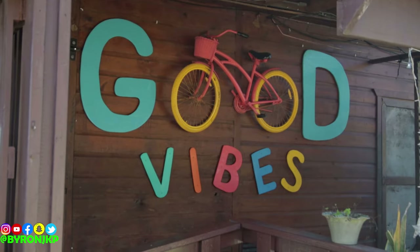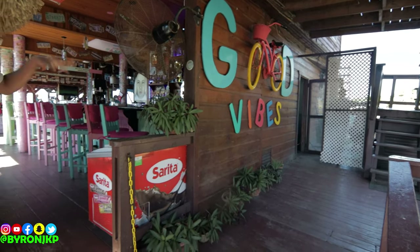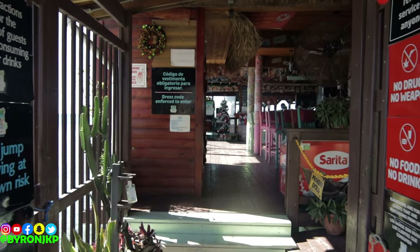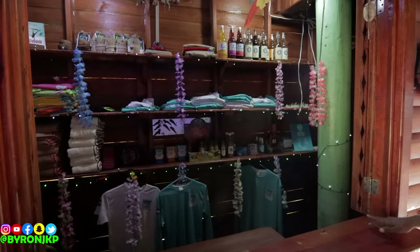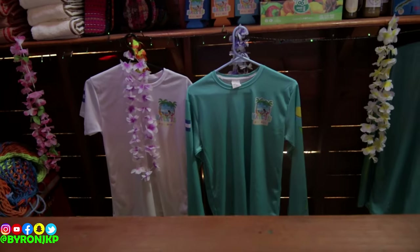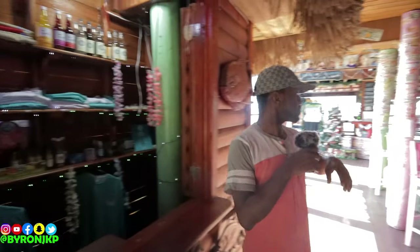We got the good vibes and scenery right there — y'all can come and take your Instagram photos and everything. So we're gonna do this tour and show y'all exactly what it has to offer. As soon as you step in here, you have the gift shop where you can come and get your Happy Harry's attire and everything like that.